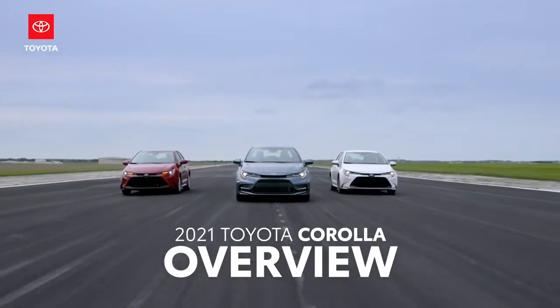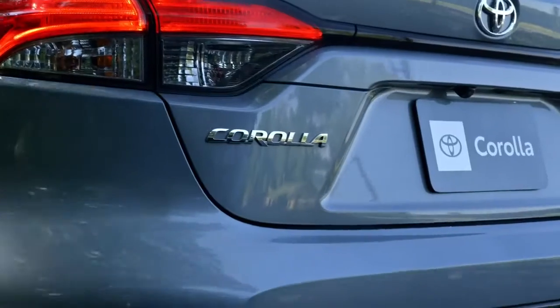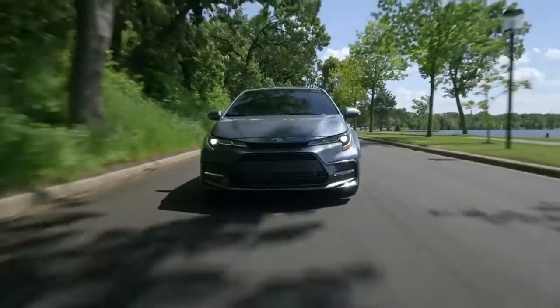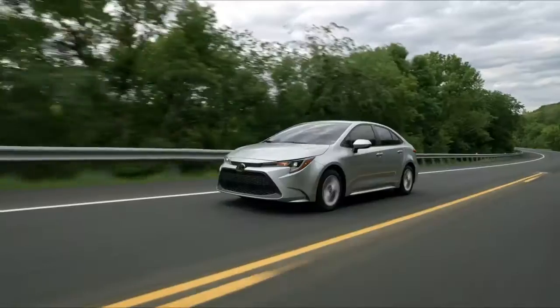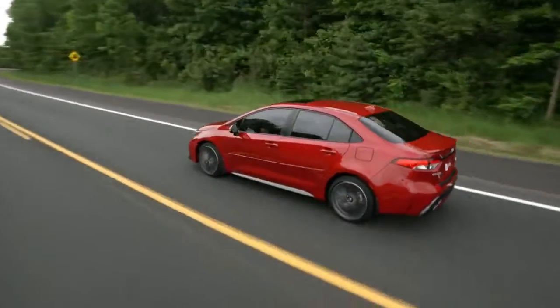This is the Toyota Corolla. Building on over 50 years of sales in the US, Corolla has taken a sharp turn toward the future with this latest generation. With its proven TNGA platform, the 12th generation Corolla's fun-to-drive character is in full effect.